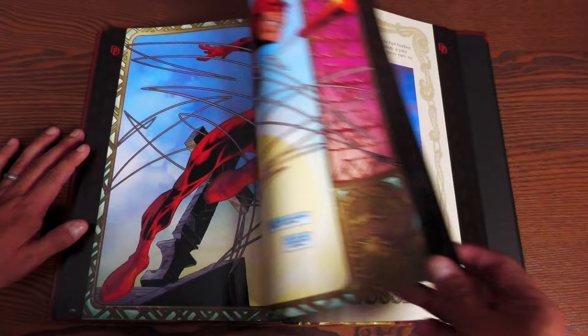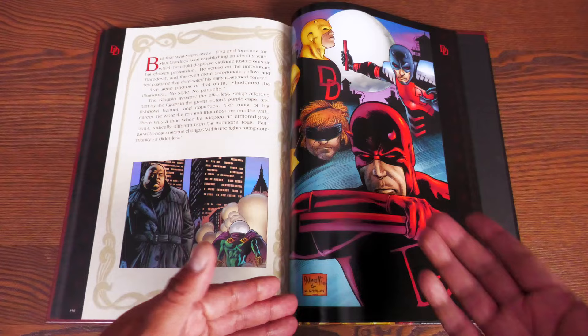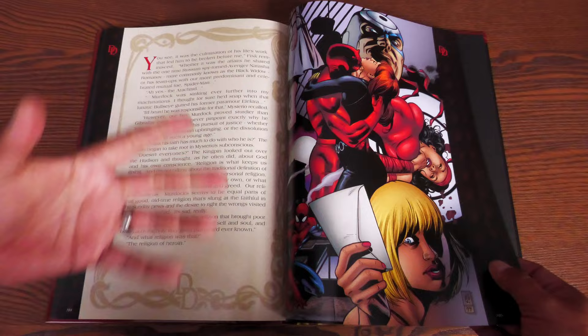This is the half issue — and this is why I didn't want to show it earlier. It tells you the meeting that Kingpin had with Mysterio, showing everything the Kingpin knows about Matt Murdock. There's some classic artwork in here from Romita Sr., Jay Lee, and other artists that have worked on the character over the years.